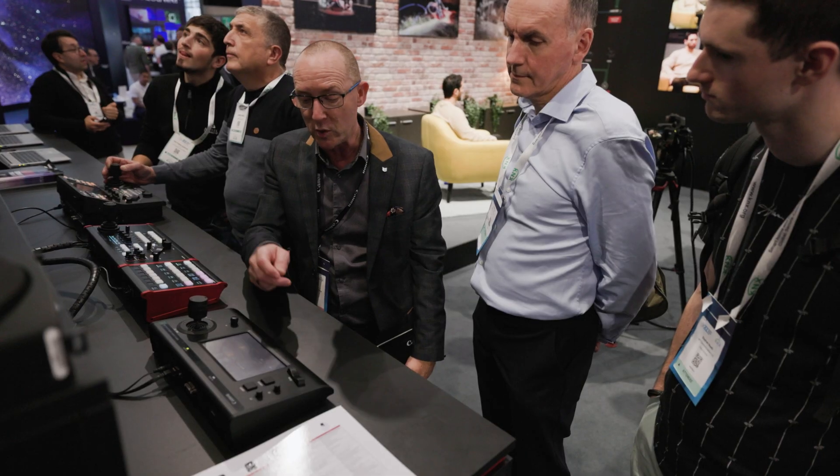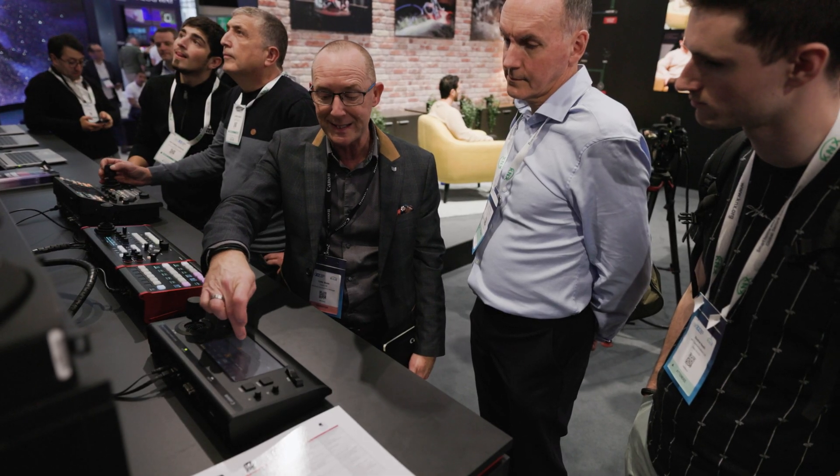We also have our multi-camera control application and details of our audio tracking solution, which is an extremely useful tool for corporate use, allowing the camera to accurately lock onto the person speaking, enhancing streamed meetings without the need for a camera operator.